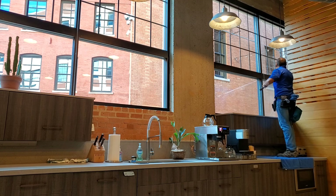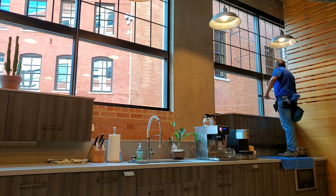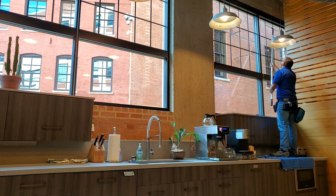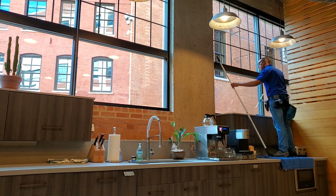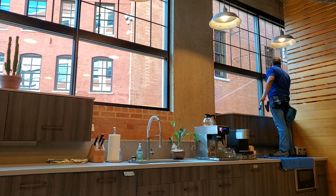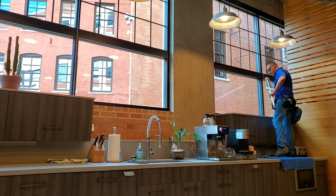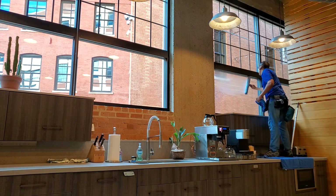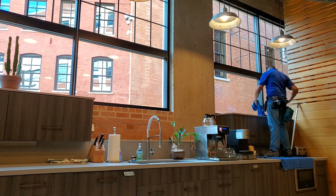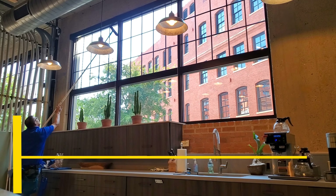Nobody was really here watching, but there are certainly cameras everywhere. It's just a healthy habit to do things as professionally as possible and show your customers as much care as you can for their property. Since I was standing right here, I just took care of this lower window, but I'm going to show you guys why it's so important to learn pole work whenever you're doing these lowers.